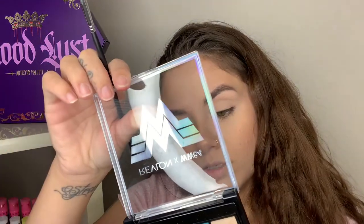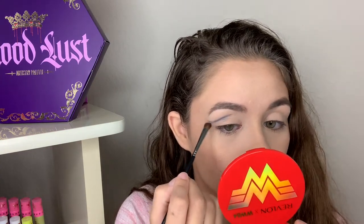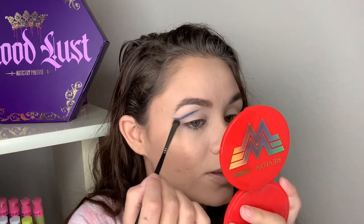I'm going to start off by priming my eyes with the MAC paint pot in the shade Painterly, then bring you guys forward a little bit. I'm really sorry if you hear the AC going on and off — I got a much bigger place so I can't exactly turn it off or it'll get really hot. I'm going to take that blue shimmer shade in Self Belief on my Morphe 152 fluffy brush and put it in the outer portion of my crease, making a little V shape in the corner.